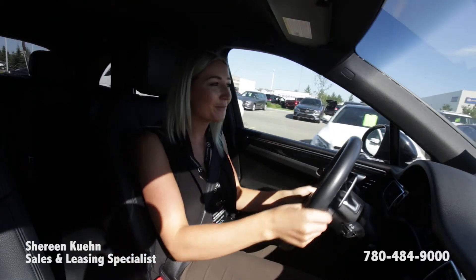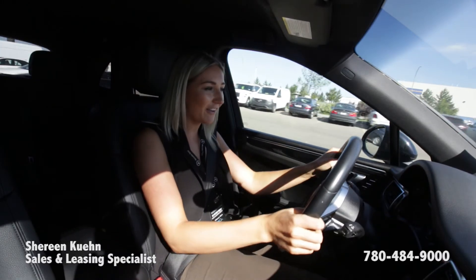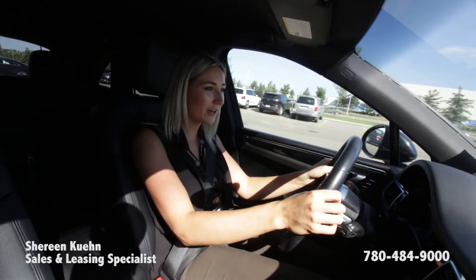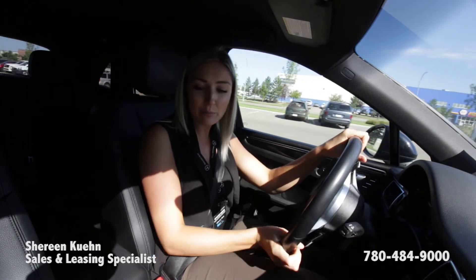Good morning, it's Shireen from Mercedes-Benz Edmonton West. What's up, Benz Nation? I've got myself sitting in the Macan GTS here — very beautiful vehicle, nice and sleek, sporty.